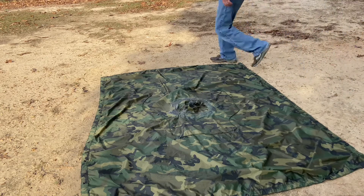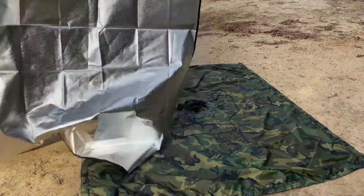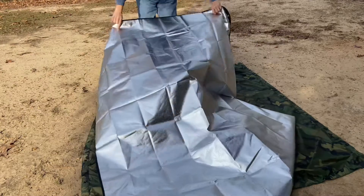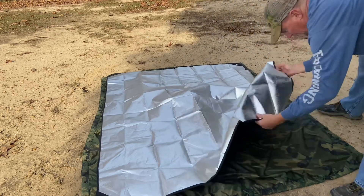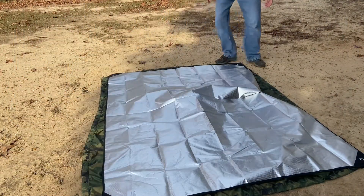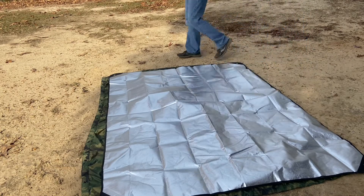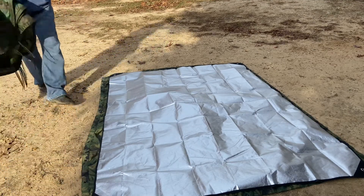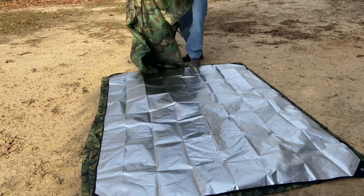Next we're going to need the space blanket or mylar blanket. Make sure you face the reflective side up towards you. You could tie these together if you wanted to — some people do that — but if you needed the poncho quickly you'd have to untie the system. I choose not to; I keep it rolled up separately so I can use them individually. What this mylar blanket does is help trap in your body heat. Now we need the woobie, or the military blanket poncho liner, whichever you choose to call it.